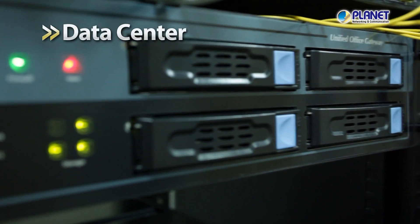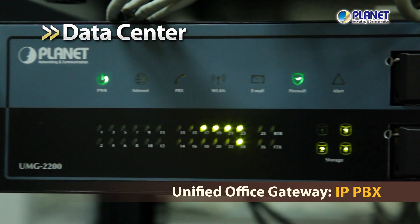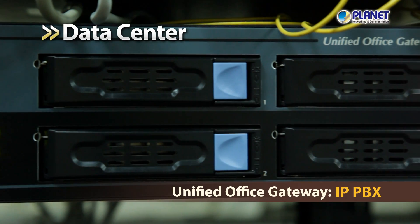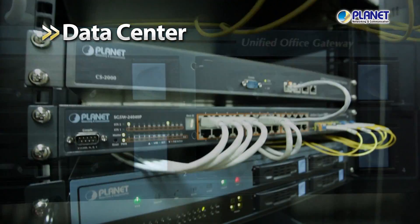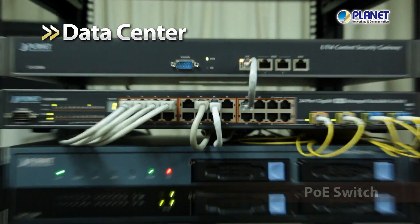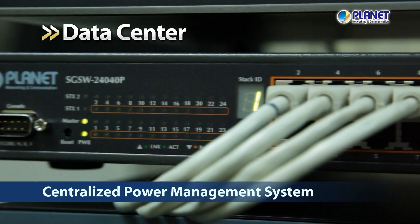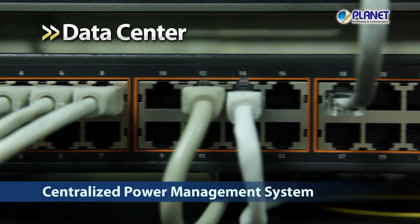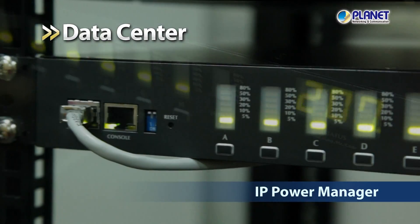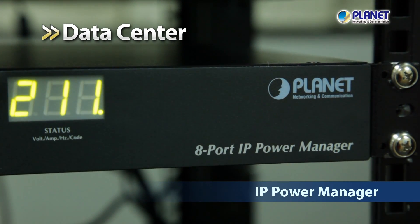Different from the traditional complicated PBX system, the built-in IP PBX function of the Planet Unified Office Gateway allows for easier and cost-effective voice transmission in the office. To be more energy and cost saving, the Planet PoE switch enables both data and power transmission to go through the same line, providing a centralized power management system while solving the problem of power installation. The Planet IP Power Manager allows remote control of all AC power systems in the data center through IP.